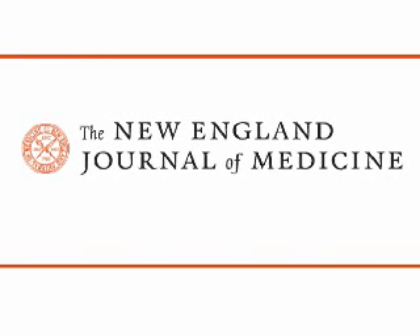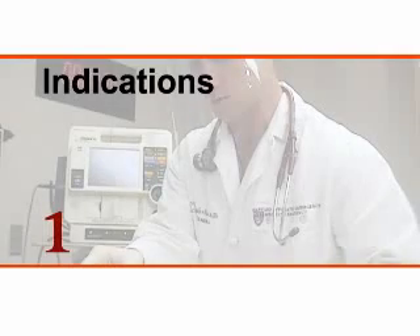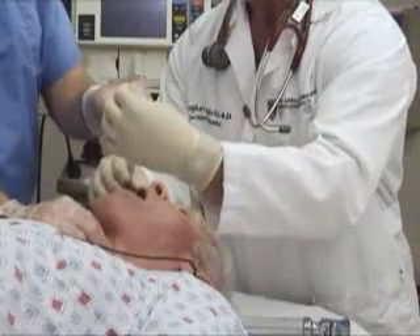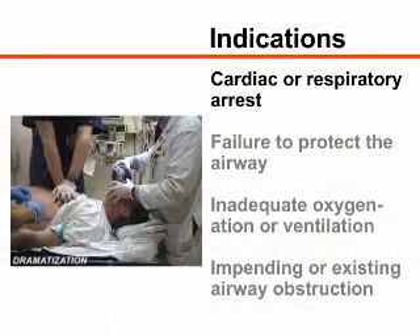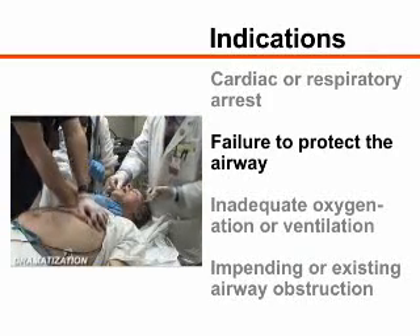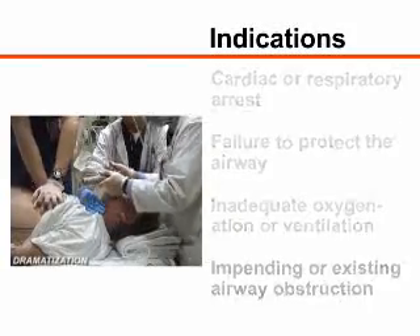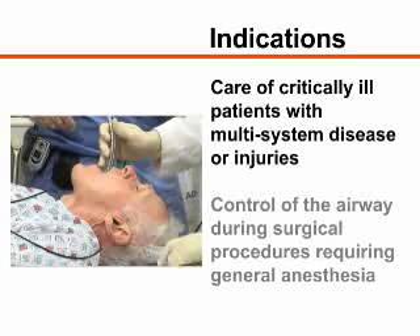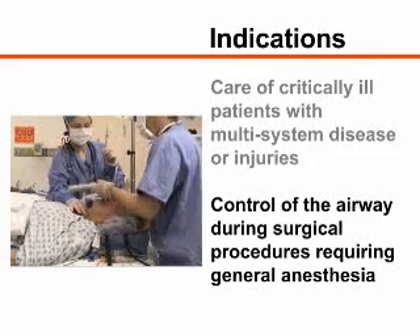This is a video in clinical medicine from the New England Journal of Medicine. Emergency orotracheal intubation is indicated in any situation in which definitive control of the airway is needed. Specific indications include cardiac or respiratory arrest, failure to protect the airway from aspiration, inadequate oxygenation or ventilation, and impending or existing airway obstruction. Orotracheal intubation is also commonly performed as part of the care of the critically ill patient with multi-system disease or injuries, and to facilitate control of the airway during surgical procedures requiring general anesthesia.